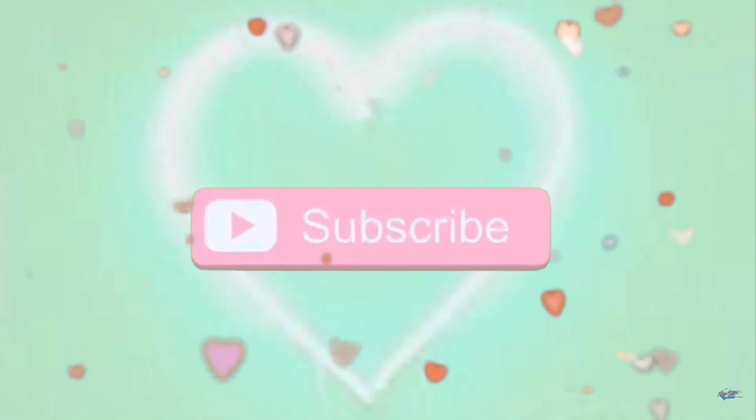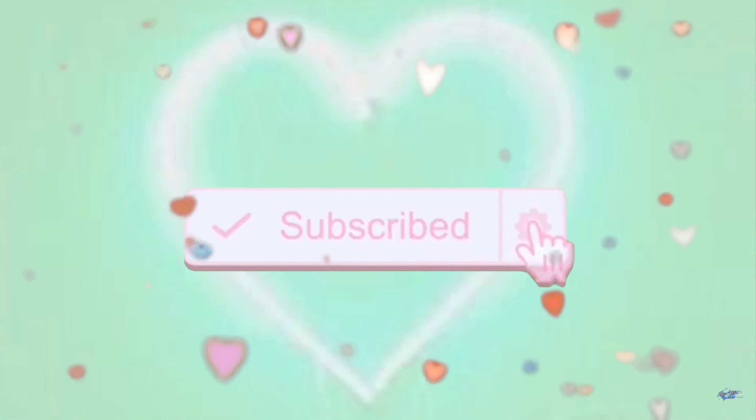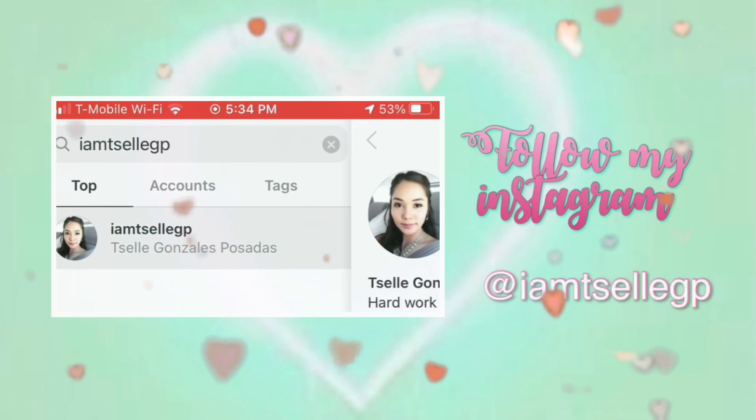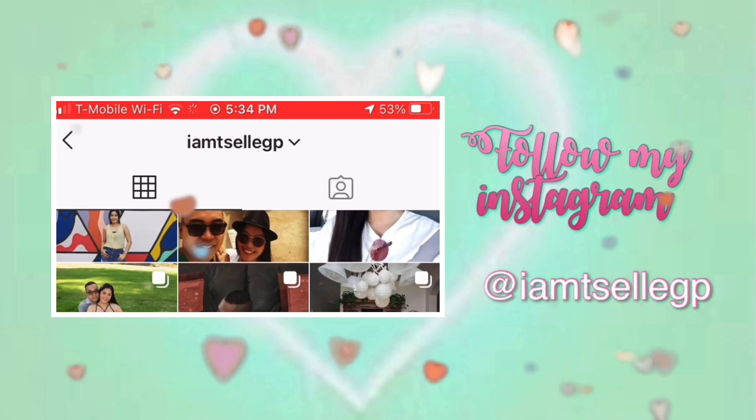I already received my combo card! So, the combo card is the combination of EAD and AP. EAD is the Employment Authorization Document and Advanced Parole. Finally! Today I'm going to share with you my combo card timeline.